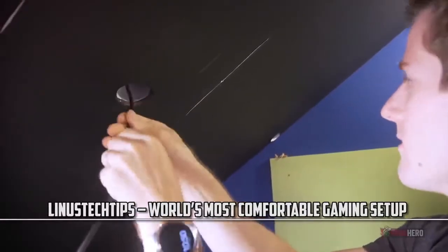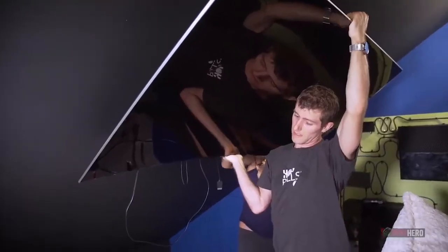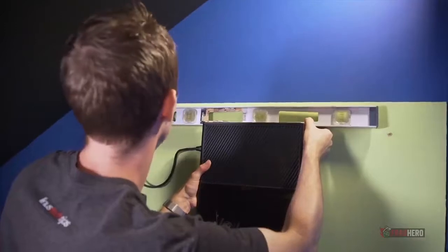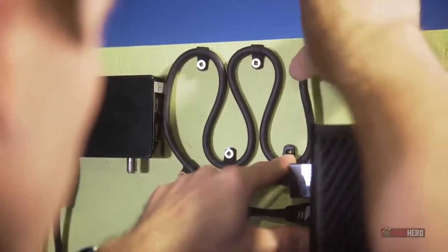The world's most comfortable gaming setup is a project made by Linus Tech Tips and it involves remodelling an entire penthouse and transforming it into a gaming room. A curved 4K Samsung TV is hung on the wall with its cables hidden in a PVC pipe. The rest of the gear has been mounted on the other walls of the room to show how easily the whole setup can be modified and adapted to anyone's individual needs.